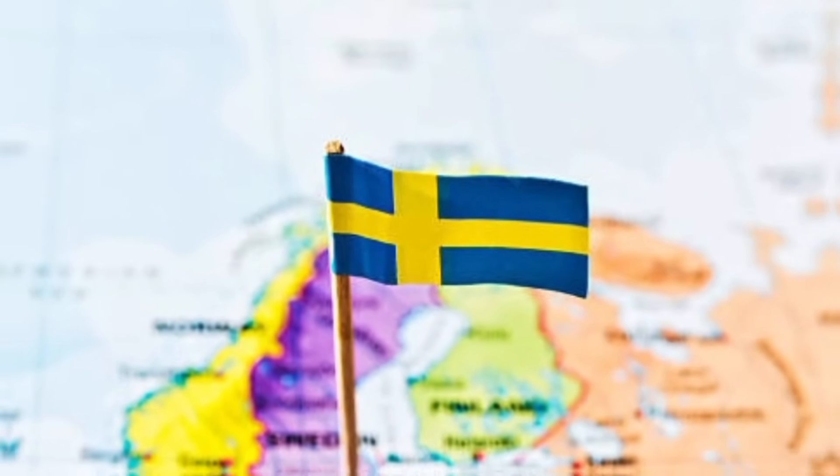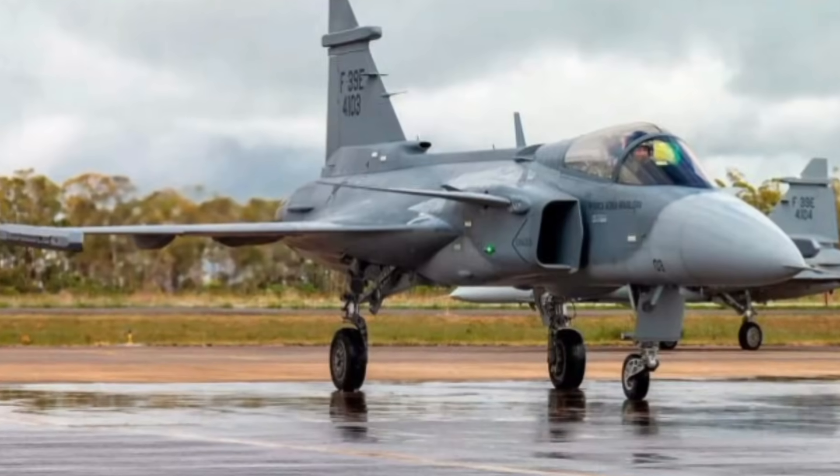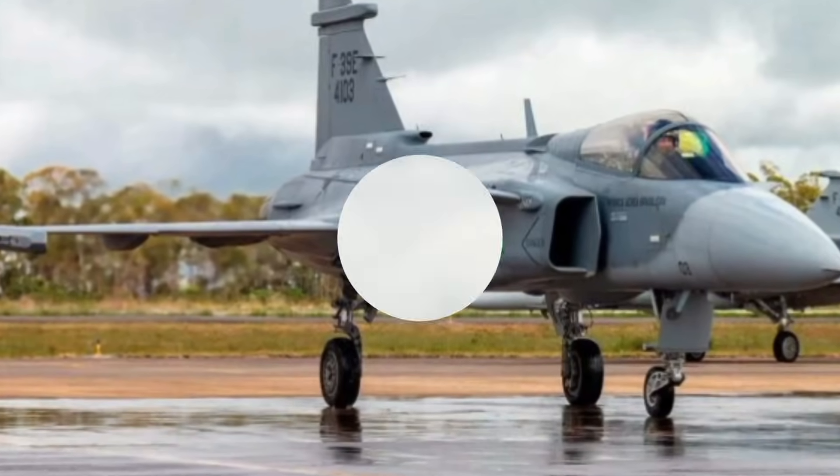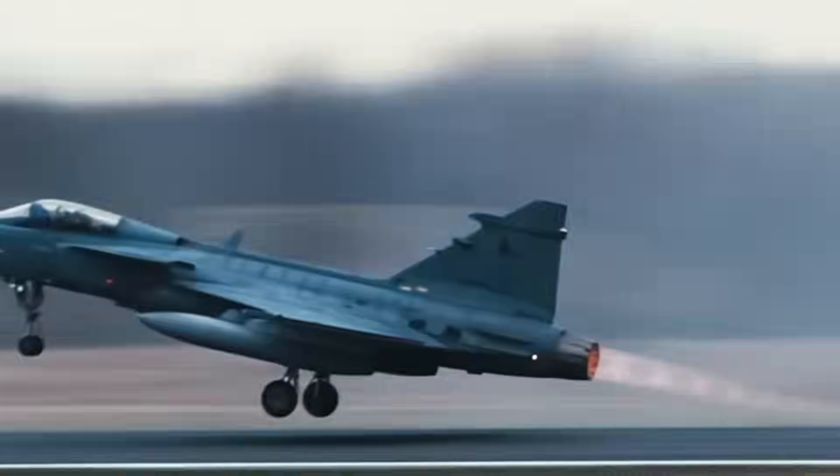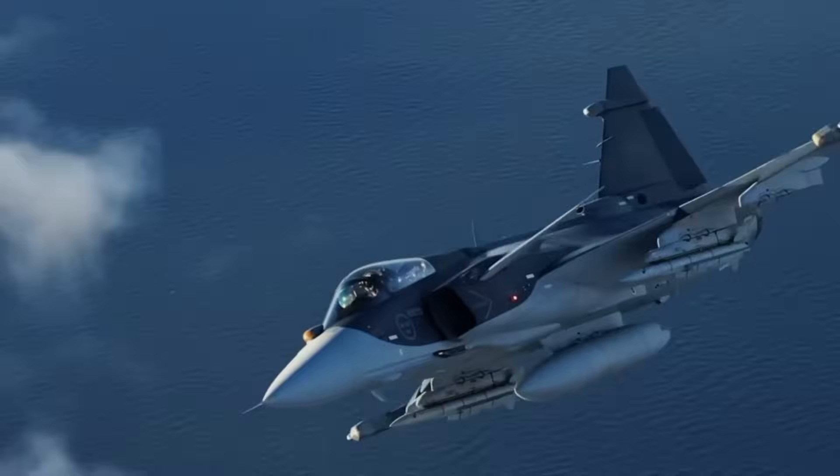Sweden just shocked the world. The Gripen, one of the most underrated fighter jets on the planet, is getting a brand new engine that could completely change the balance of power in the skies. This is not just an upgrade — this is a game-changer that has NATO, Russia, and even the U.S. paying attention.